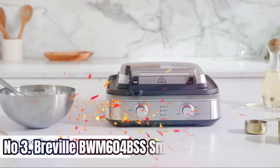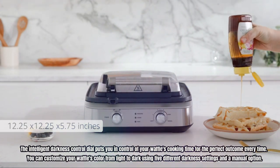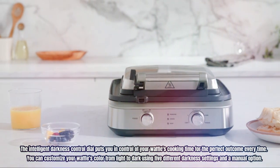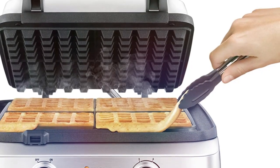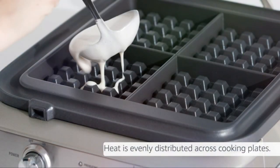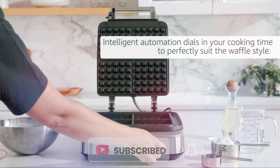Number 3: Breville BWM604BSS Smart Waffle Maker. The intelligent darkness control dial puts you in control of your waffles' cooking time for the perfect outcome every time. You can customize your waffles' color from light to dark using five different darkness settings and a manual option. This waffle maker also includes a thoughtful feature that controls excess batter from spilling out onto your countertop. With the Smart Waffle Pro, you can say goodbye to extra crispy edges and raw batter pockets, since it evenly distributes heat across cooking plates.